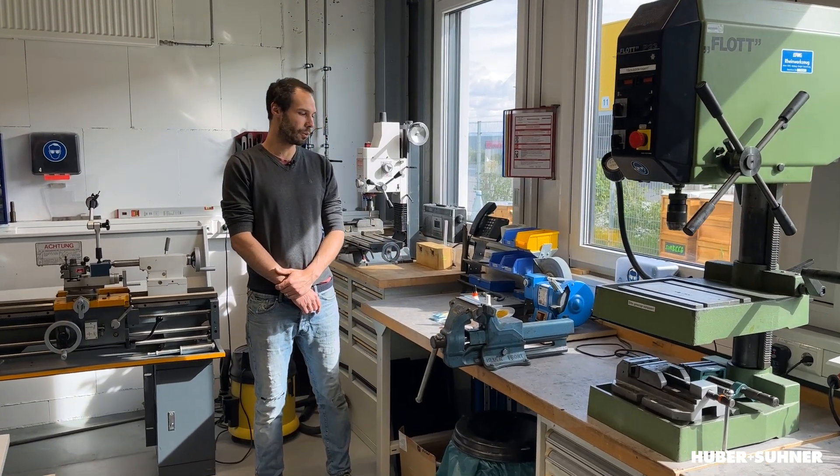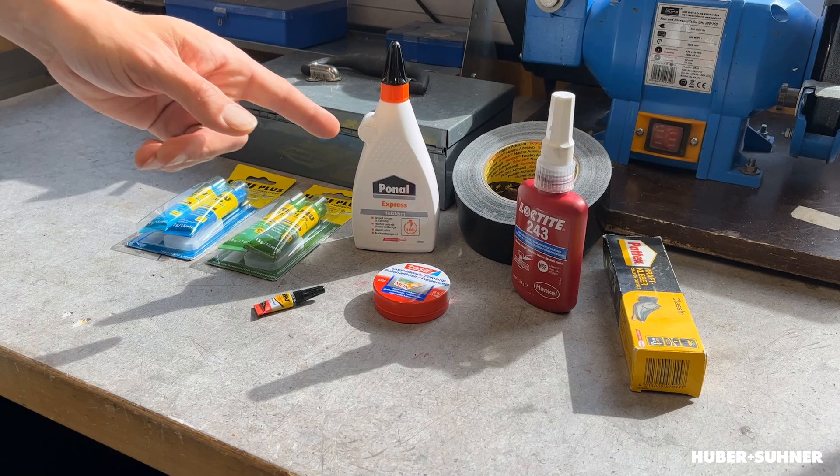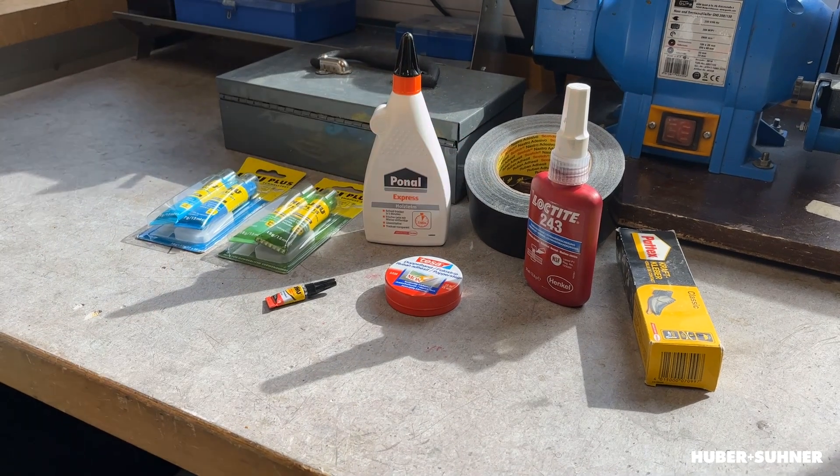Everyone knows adhesive from home — there are many different kinds like wood glue, standard tape, or super glue. But do you also know why adhesive has become more popular in industrial applications? If you want to find out, stay tuned.